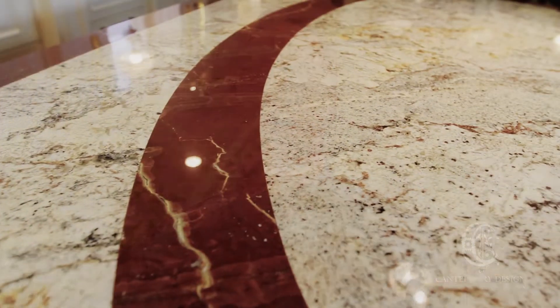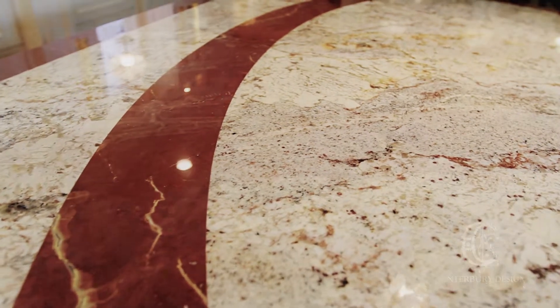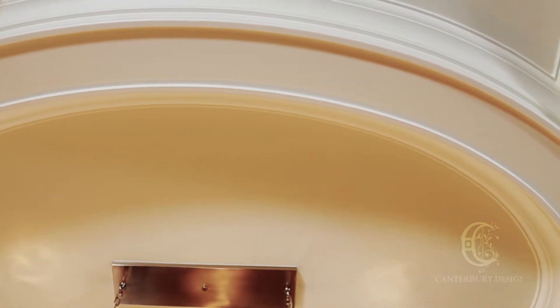The island countertop is exceptional in that it is made of both granite and marble — Sierra Bardot and Calacatta marble. The two different stones were actually shaped to mirror the ellipse in the coffered ceiling above. The result is quite dramatic.